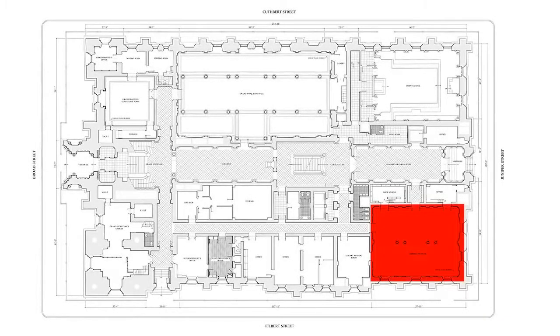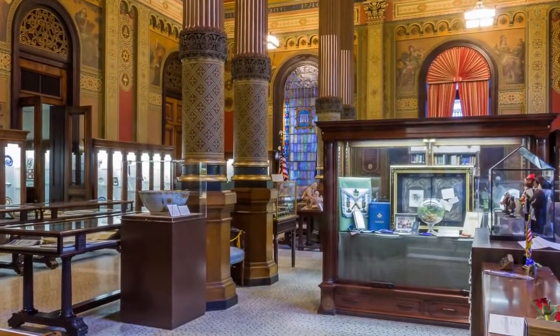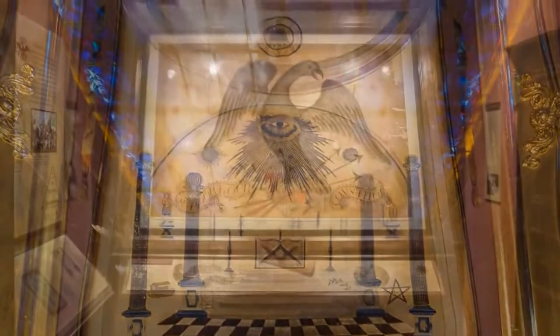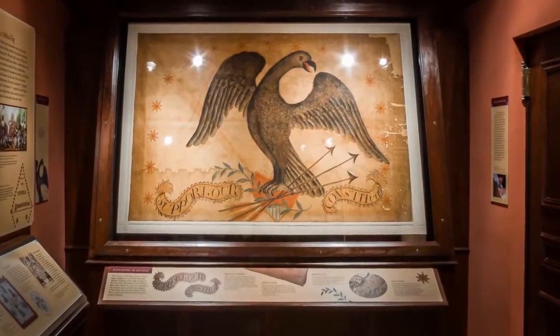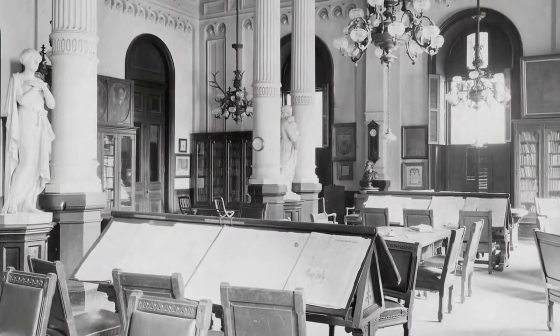The museum, founded in 1908, has one of the finest collections of Masonic treasures in the world, including Brother and President George Washington's Masonic apron. The museum's collection consists of more than 30,000 items. The library, founded in 1817, opened its doors in the Masonic Temple in May of 1890.